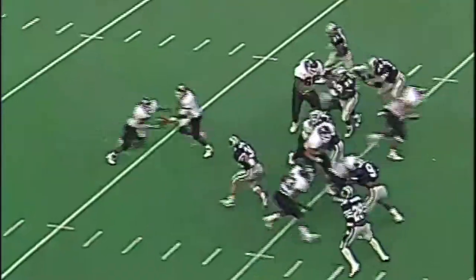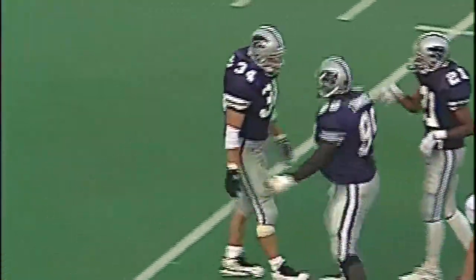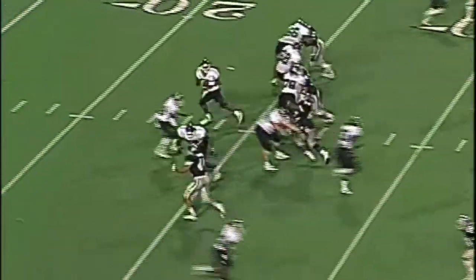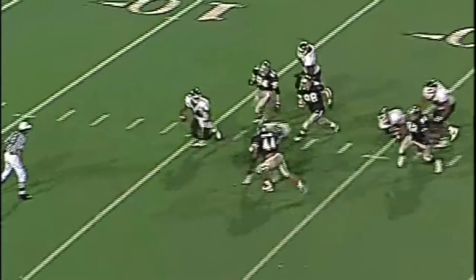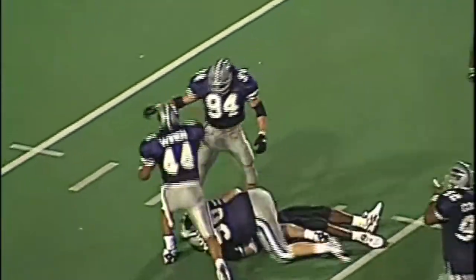The Wildcat defense was dominant throughout, holding Temple to just 49 yards rushing and 270 yards in total offense. Kansas State rolled over Temple 34-7, its sixth straight season-opening victory.